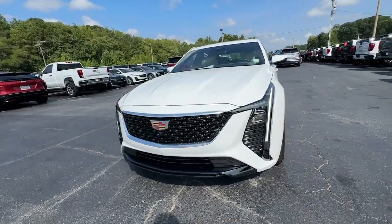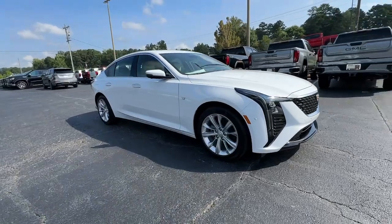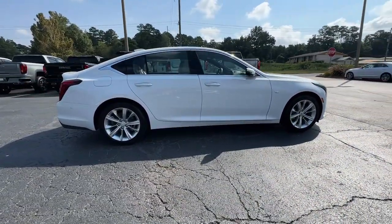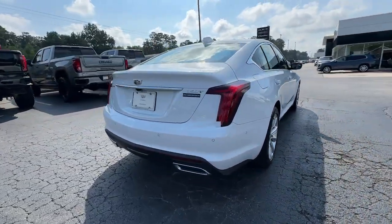You will be amazed by this 2025 Cadillac CT5. Enjoy a view of this athletic Cadillac CT5, the enthusiast's automobile that's designed to maximize driving pleasure and prioritize passenger comfort.